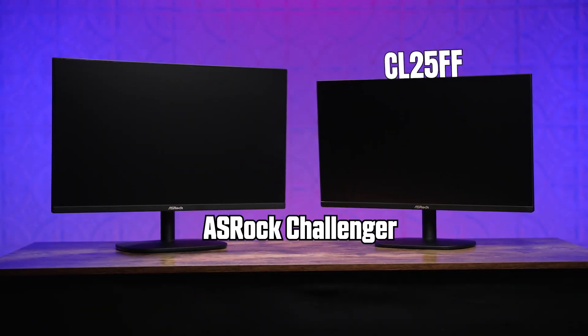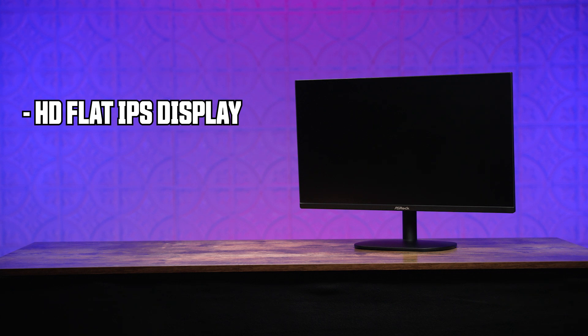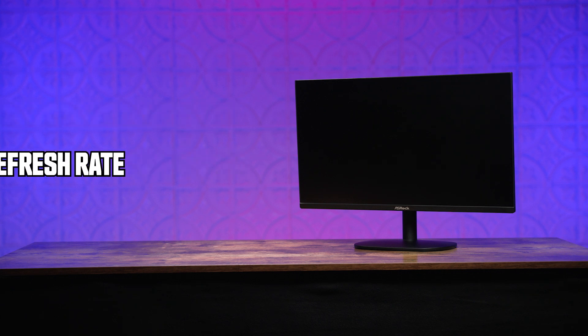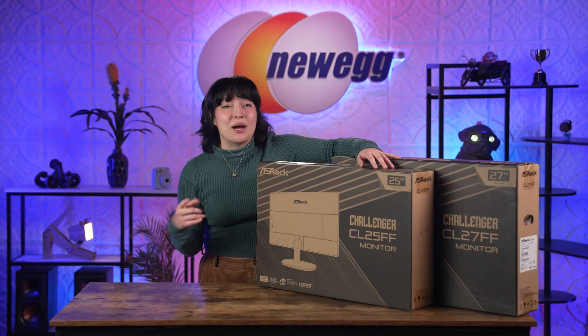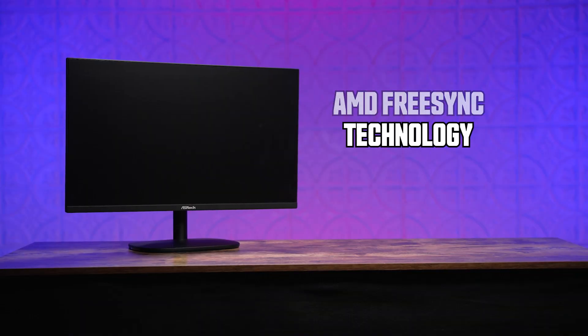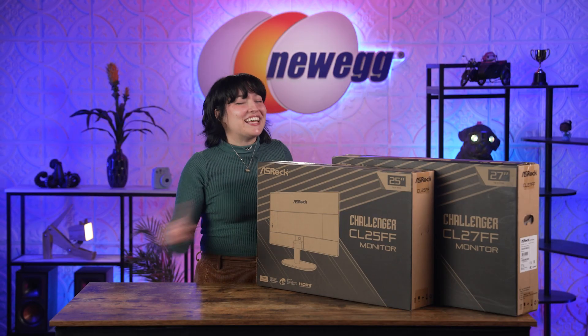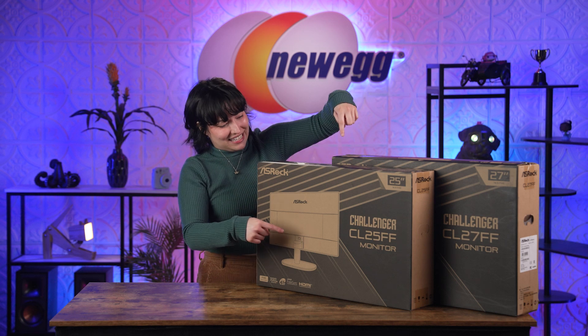Today we're looking at the 25 and 27 inch displays that both feature a full HD flat IPS display with a 100 hertz refresh rate and a one millisecond response time. Plus, they also come with amazing features like AMD FreeSync technology, flicker-free technology, low blue light technology, and really any technology that makes for a great modern day upgrade. And if that sounds good to you, I completely agree. So let's go ahead and unbox this.